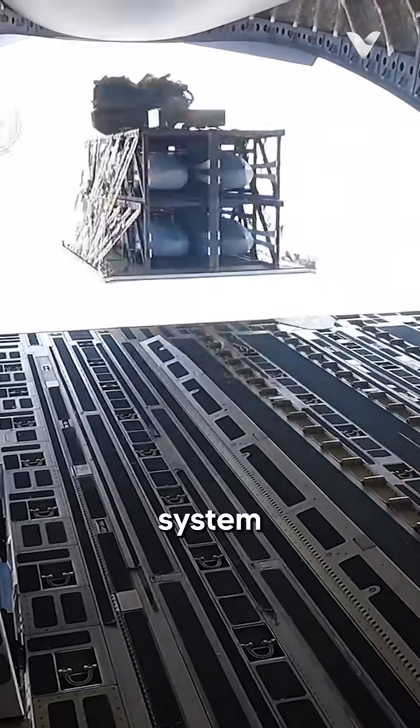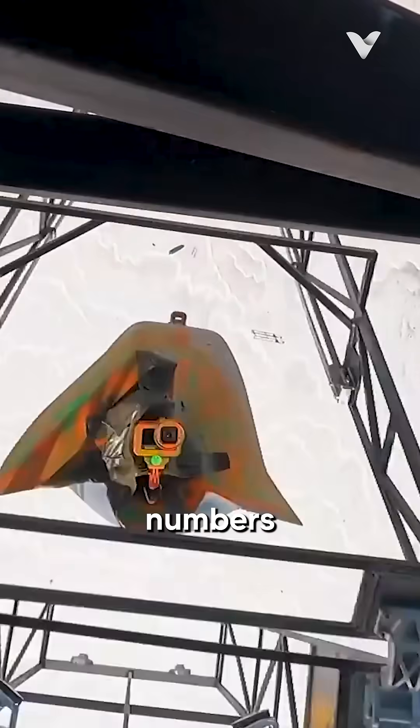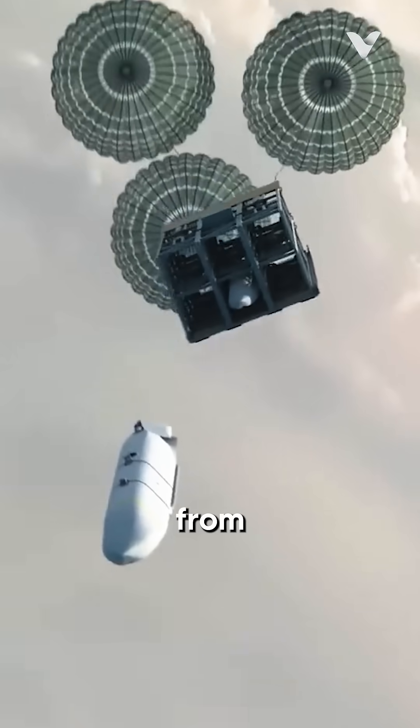This is the Rapid Dragon missile system, known as the Jilong Che, which could simultaneously launch large numbers of long-range cruise missiles from a safe distance.